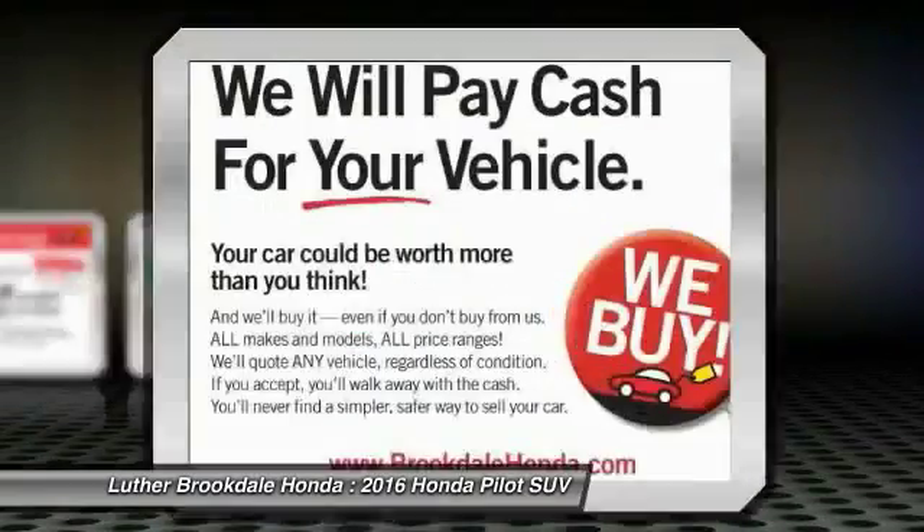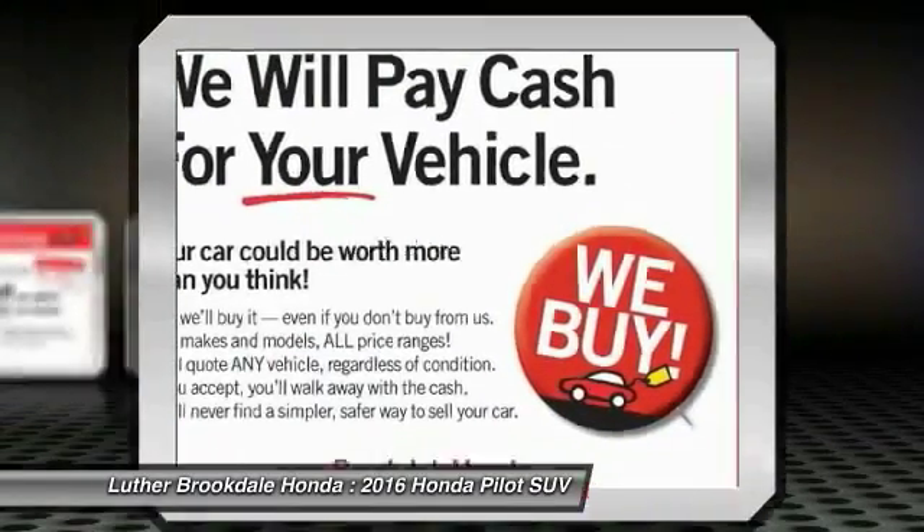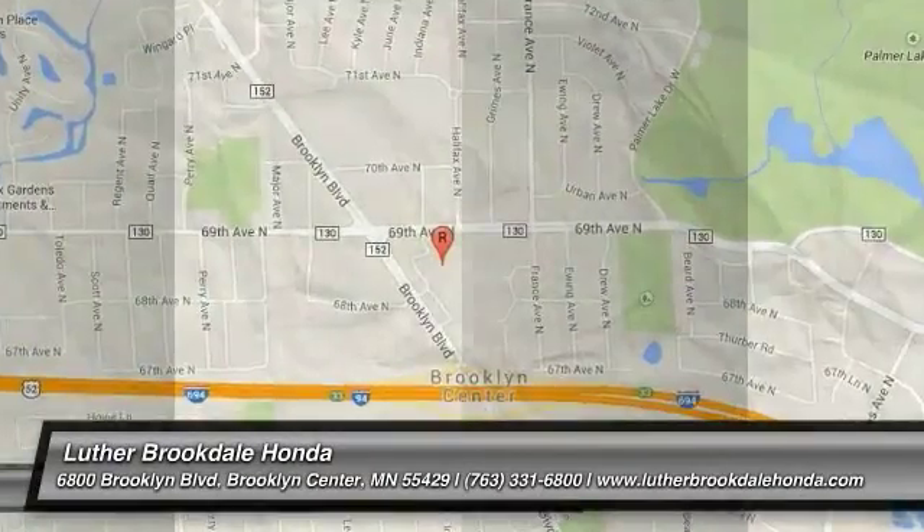Power steering, air conditioning, cruise control. Take this vehicle for a spin and see why so many shoppers are now proud owners.